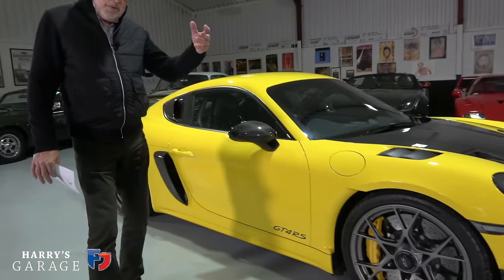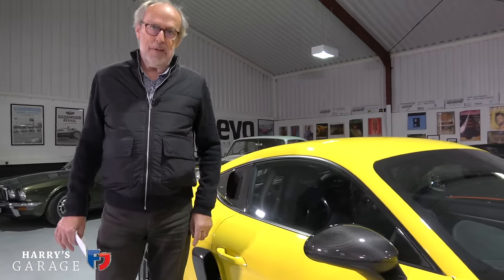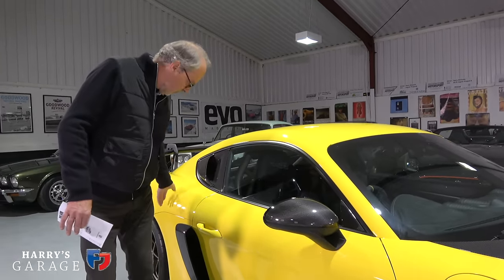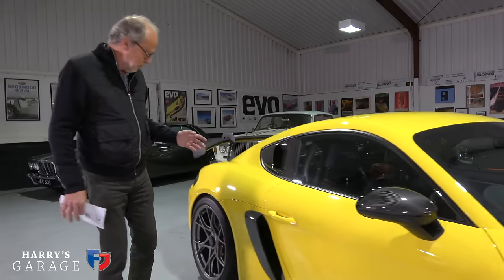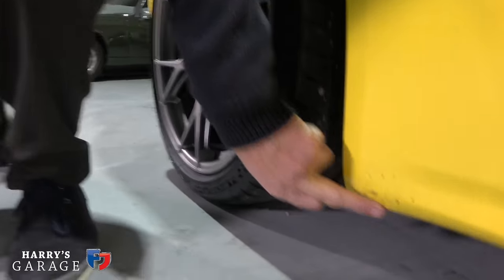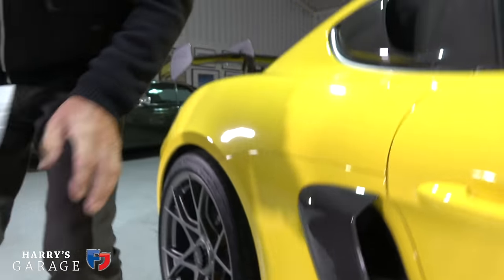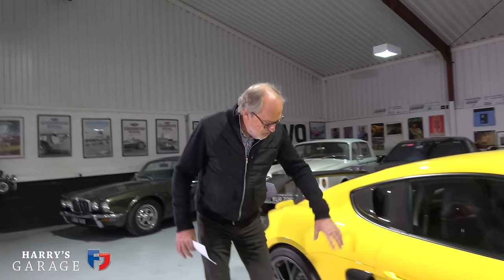I've got my magnet out on this car. This is all steel — steel roof, steel rear panel — but aluminium doors, so lightweight there. Speaking of stone chips, if you look down here there's an absolute rash of stone chips. This car has done 9,000 miles, and weirdly there's no protection at all there.